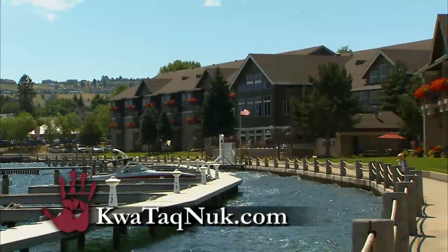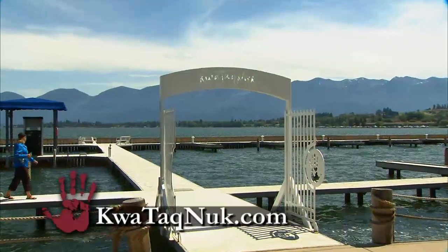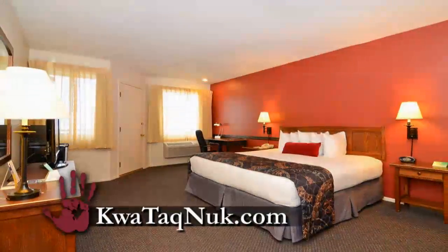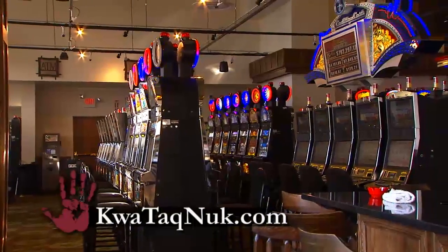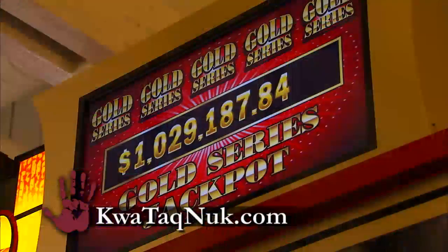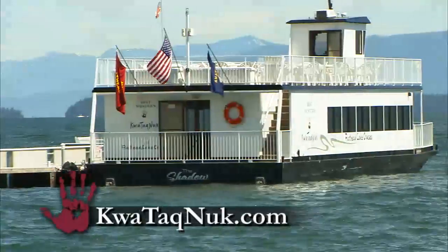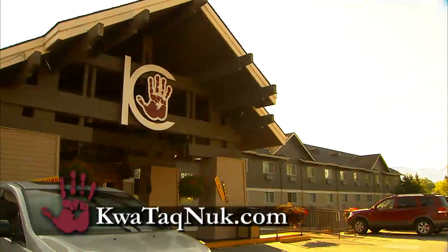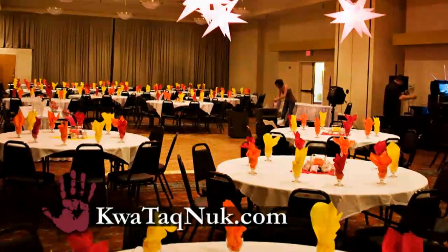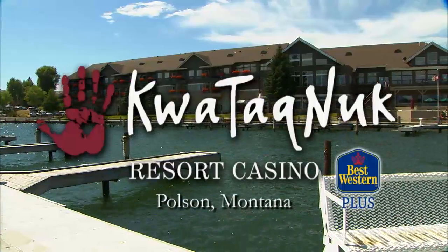The Confederated Salish and Kootenai Tribes invite you to the Quatucknook Resort and Casino in Polson, Montana, on the shores of Flathead Lake. Enjoy lakefront rooms with a view from a private deck or patio. The casino is open 24 hours a day featuring jackpots up to seven figures. The resort's full-service marina puts boating and fishing just a few steps away. Take a seasonal or chartered cruise on the 140-passenger ship. Treat yourself to a getaway at Quatucknook Resort and Casino.